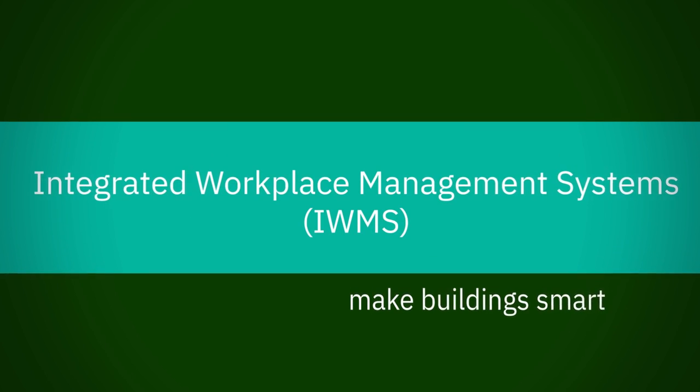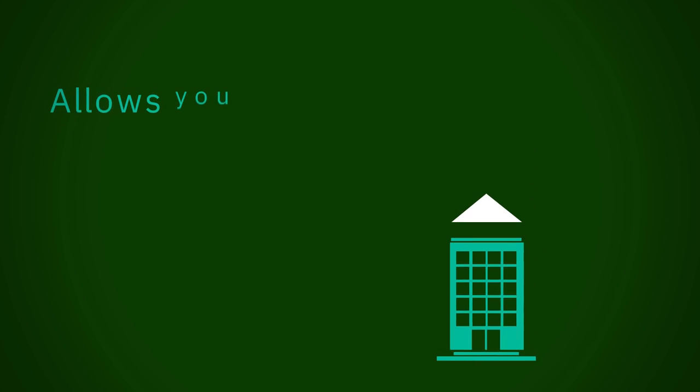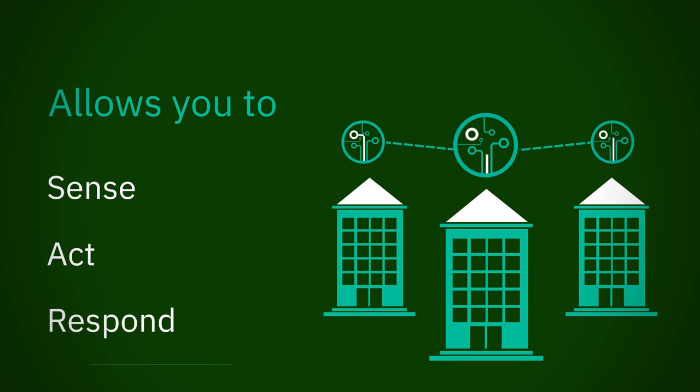Integrated Workplace Management Systems, or IWMS, helps to centralize operating information from building domains, allowing you to sense, act, and respond to your building's conditions. Make your building smarter.